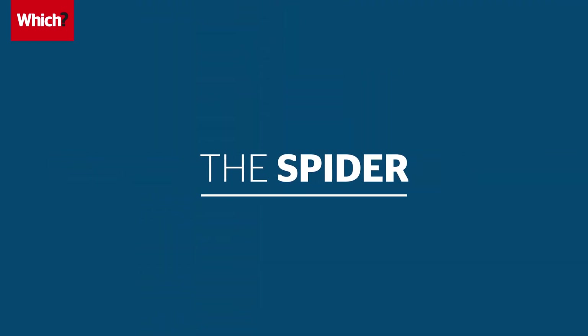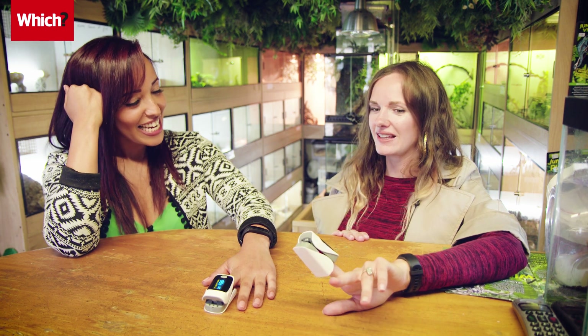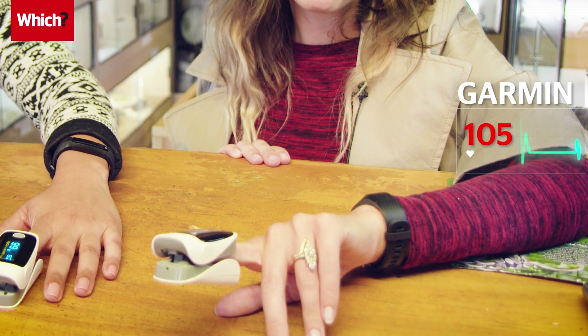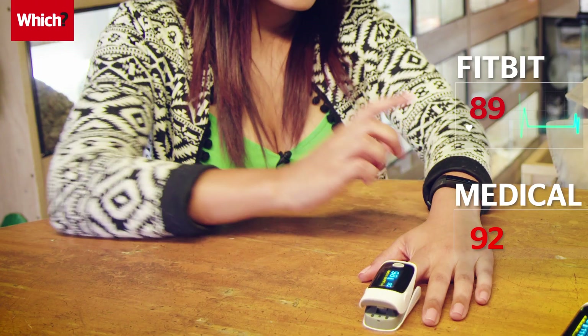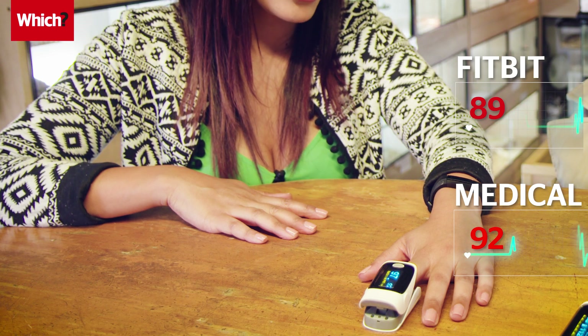Grace, I'm absolutely freaking out about this third and final challenge. My heart rate is spiking already. How are you feeling? I'm quietly nervous. So let's talk about where our activity trackers are. The Garmin is saying 105 and the medical tracker has jumped up to 111. My Fitbit is currently saying 89 beats a minute and the medical tracker is saying 92. Paul, ready whenever you are.